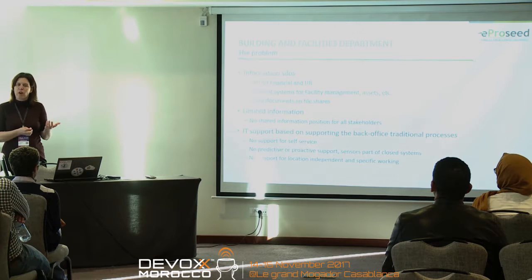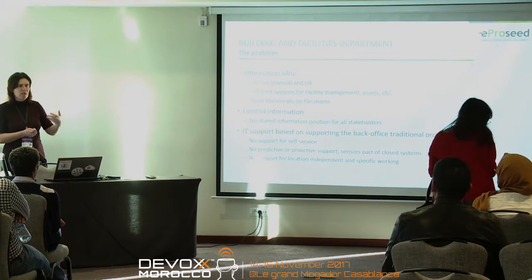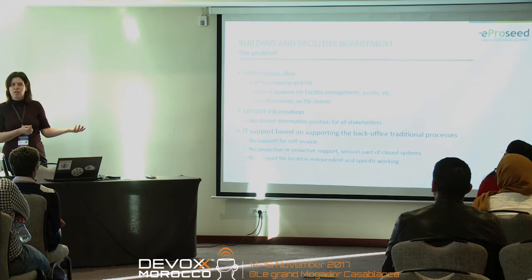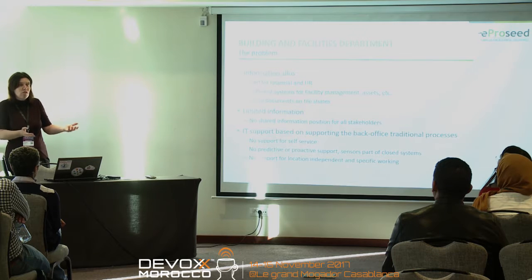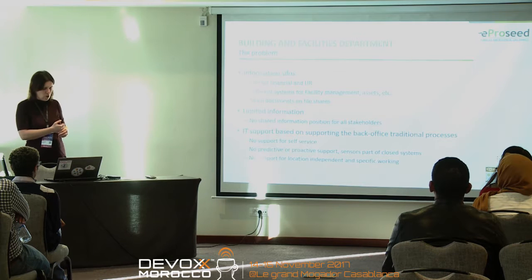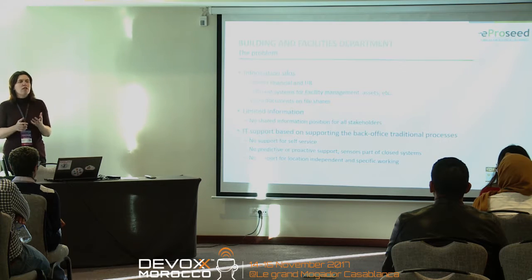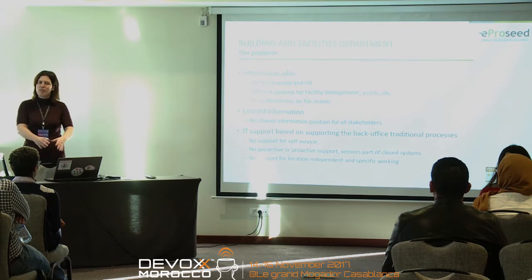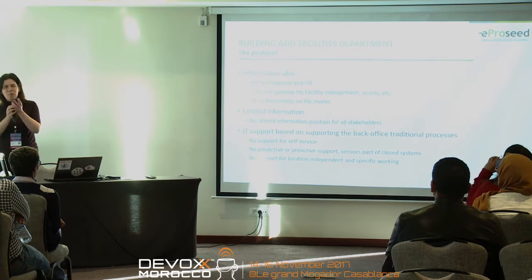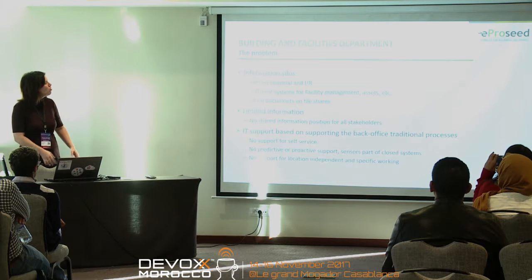There was no access for other people and you could not predict or be proactive. When you do maintenance on a periodic basis — like replacing the air conditioning every year — you might be replacing units that are not failing yet, so you're wasting money. But also if it's a very hot summer and you're using a lot of air conditioning, they might fail before you replace them. Just doing it on a time-period basis is not really helpful. Their systems had no support to be more proactive or predictive, and all the information was only available when sitting behind a desk — there was no mobile access.